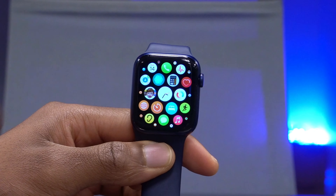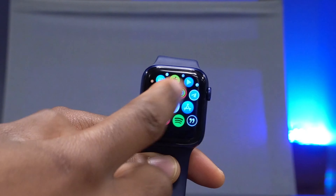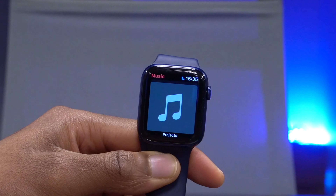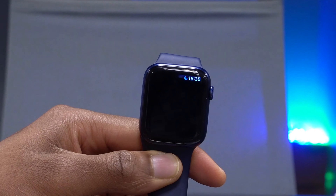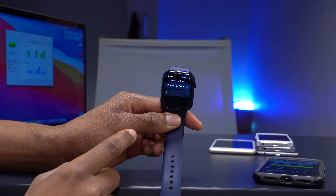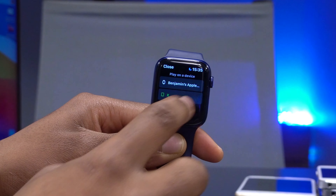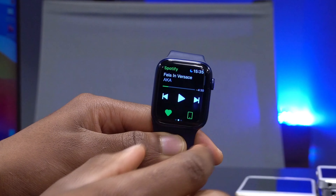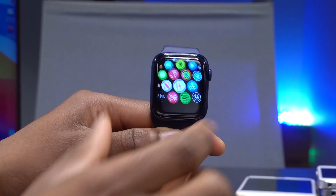Another change with this update is support for the new Apple AirPods Max. Regardless of the app you use to play music — whether Apple Music or Spotify — you'll have the option to select your AirPods Max as an audio output. You can see that option when playing a song, so it's good to see AirPods Max supported with this update.